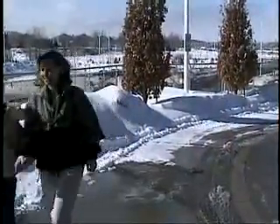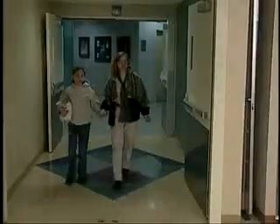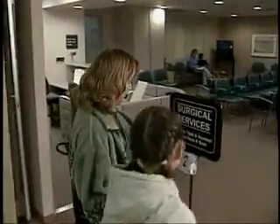Your mom and dad or guardian will bring you to the hospital a few hours before your operation. Most people arrive at RVH through the main doors, which is actually level 2. From there it's a short walk to surgical services.